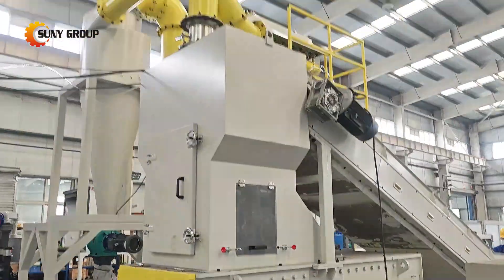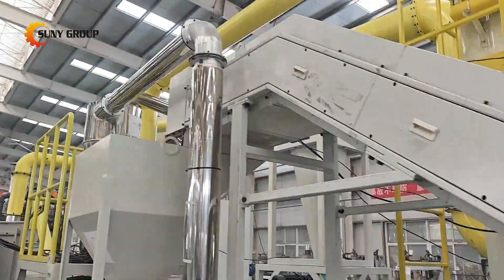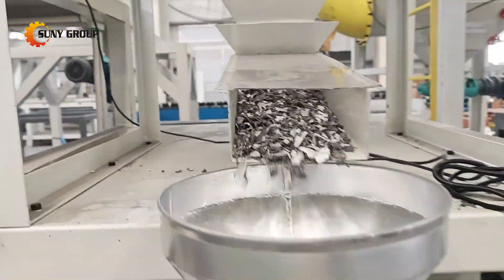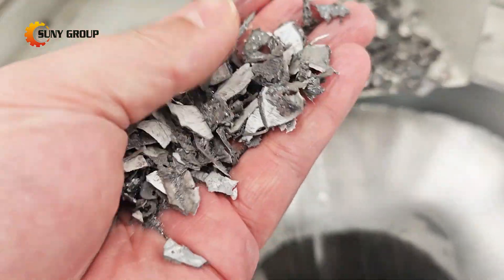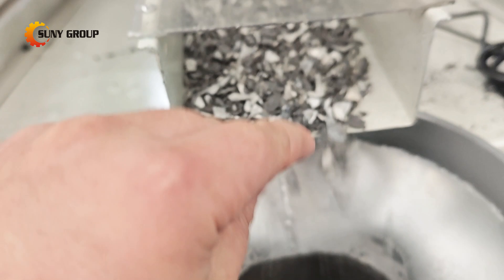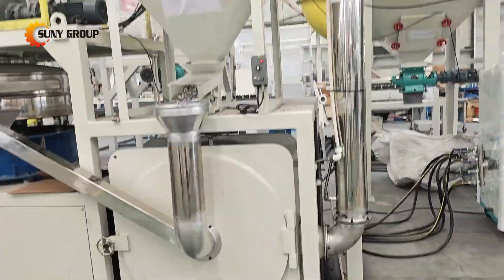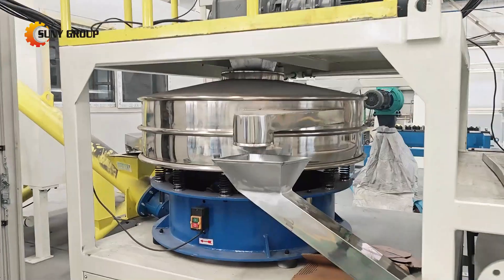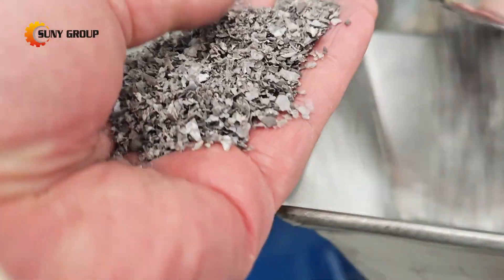In this video, we'll showcase the process of shredding and sorting silicon cells and EVA backsheet. Our advanced shredding equipment ensures efficient and thorough breakdown of these materials, while our sorting system separates valuable components based on their physical properties, maximizing the recycling potential. This process is crucial for extracting reusable materials from the solar panel waste, contributing to a more sustainable and circular economy.